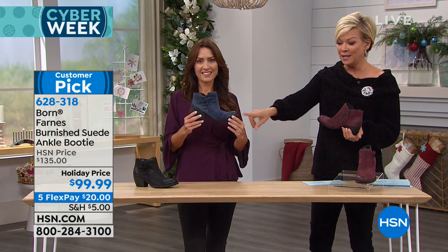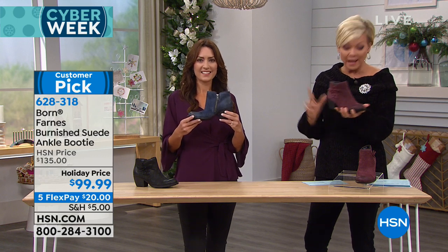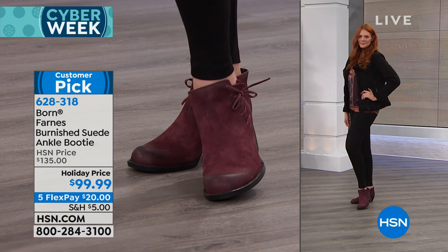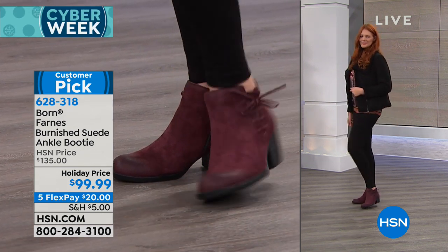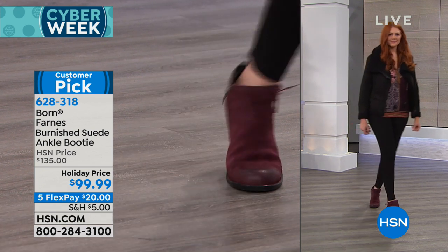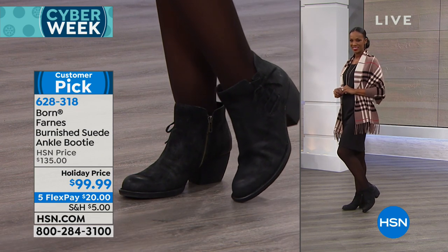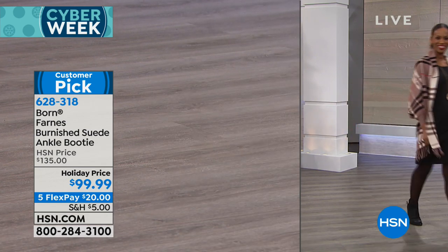Less than a hundred now left in the blue, a little bit more in the black, and then the wine. All three colors are available, but we're really into just a couple hundred total across sizes six through eleven, whole and half sizes. My daughter is 17 years old and we wear the same size shoe, so we fight over the Farnes Ankle Booty. She'll style it her own hip, cool way, and I like to mature it up in an elegant, classy way. With FlexPay at $20, maybe you and your daughter are considering getting multiple colors.